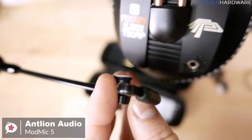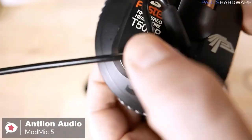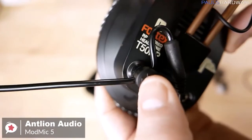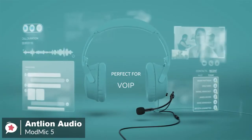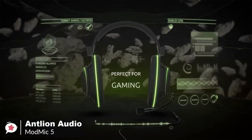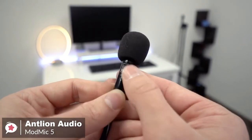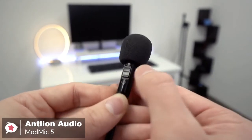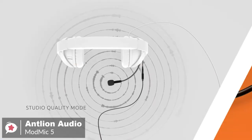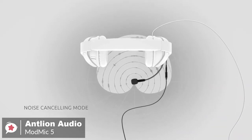Onto the features: there are two magnetic bases that let you attach the ModMic to two pairs of headphones, adding flexibility since you can mount it to two different headphones with different sound signatures and simply select the headphone that best suits the game. In addition, the Antlion mic allows you to choose between two different microphone modes with a single switch — noise cancelling and studio recording — all it takes is the flick of a switch to change your sound to whatever you need.